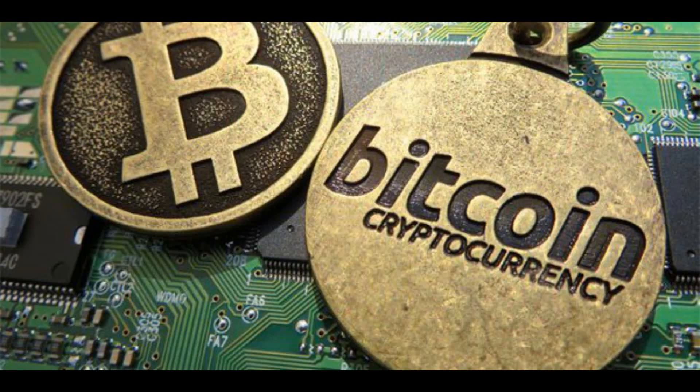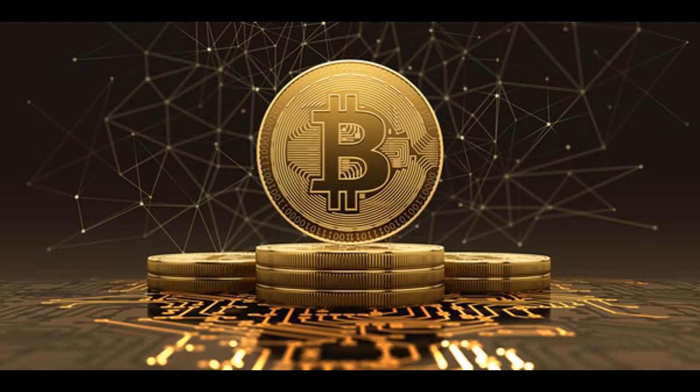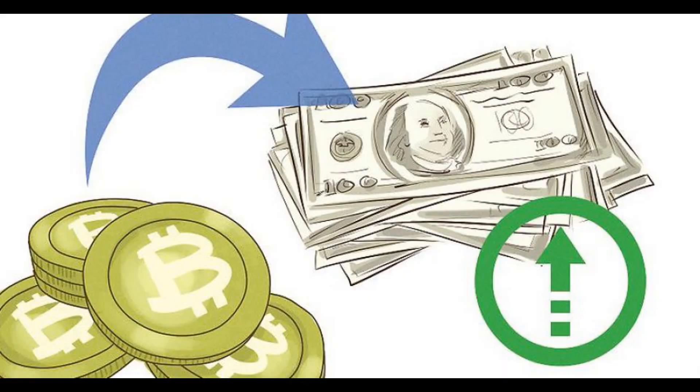What is cryptocurrency? It's a digital currency that mostly operates online. The most distinguished cryptocurrency is Bitcoin. In order to spend it locally, you need to exchange it to your country's currency.